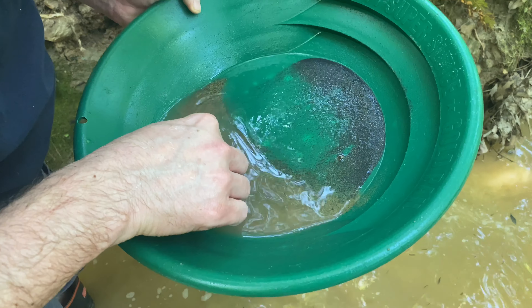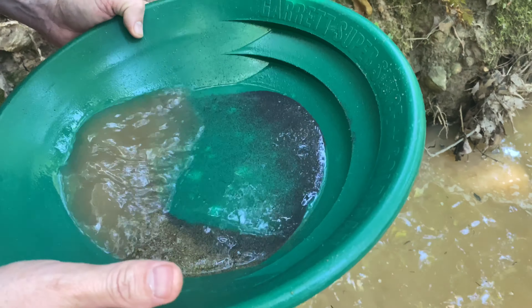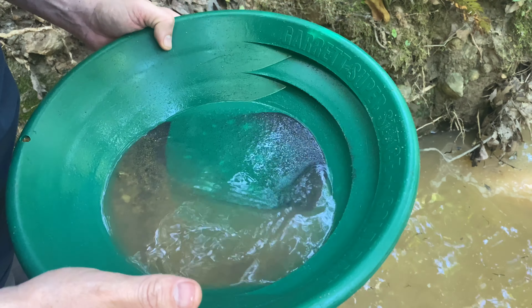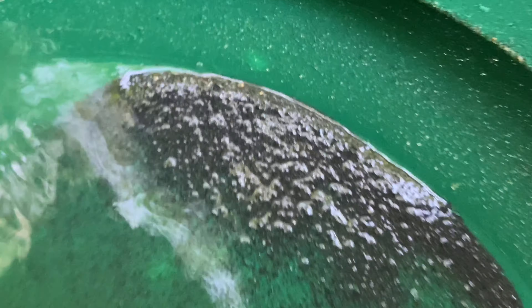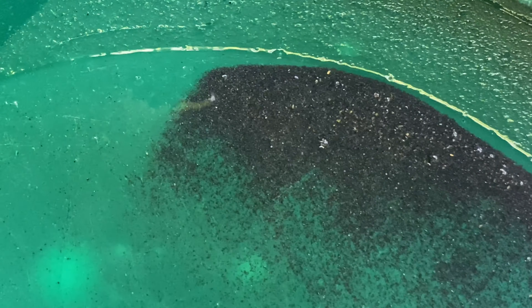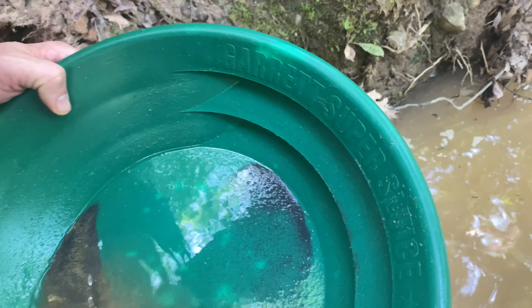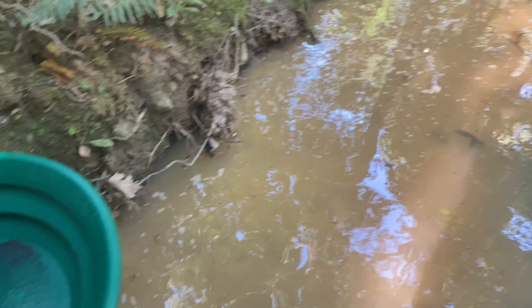We're on a new creek so we're not expecting much — just testing. I see little pieces... yes, we got some gold! There is definitely some little gold here. A couple of bigger pieces today — nothing big, but we're just finding this new spot.